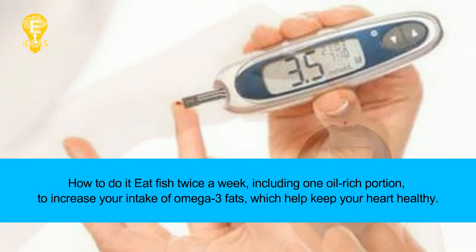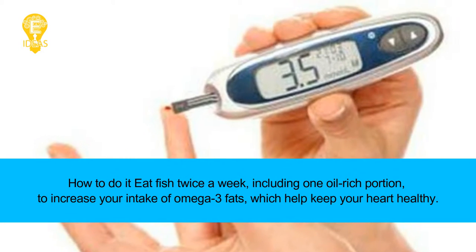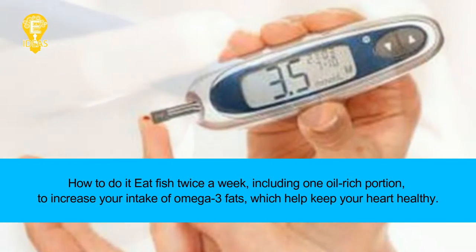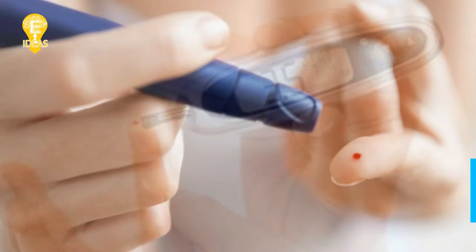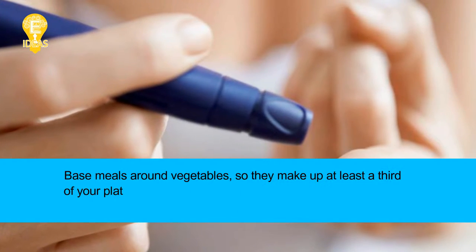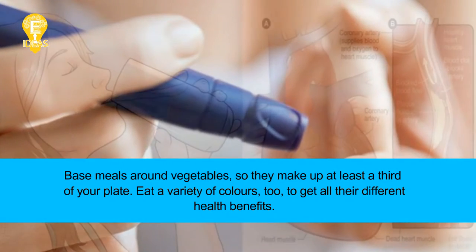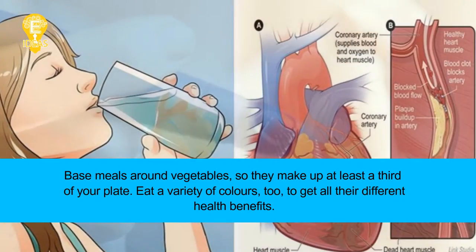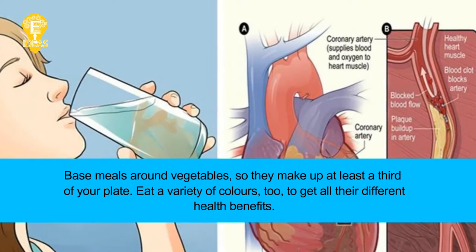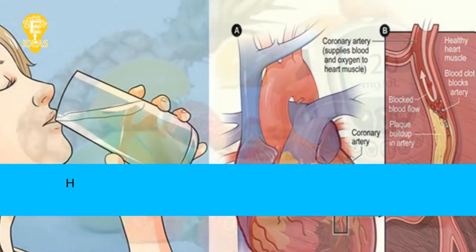How to do it: eat fish twice a week, including one oil-rich portion, to increase your intake of omega-3 fats, which help keep your heart healthy. Tip 4: Go plant-based. Base meals around vegetables so they make up at least a third of your plate. Eat a variety of colors to get all their different health benefits.